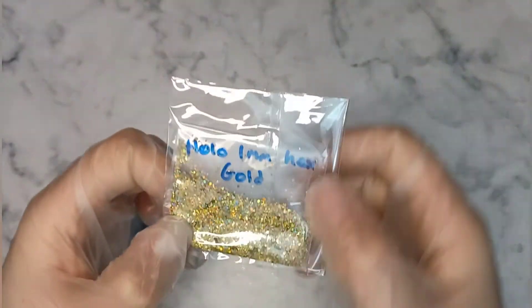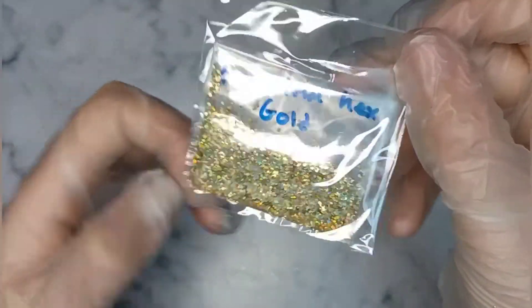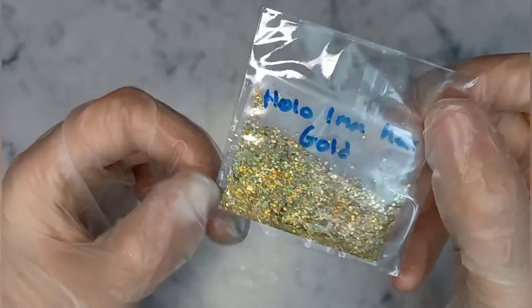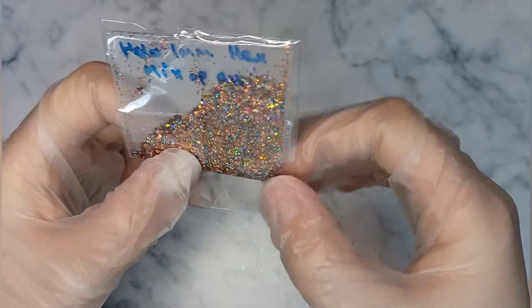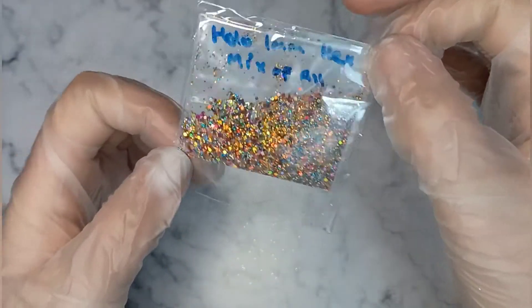There's a lot of that white with the pink shift to it in Blueberry Ice Cream. This is another Hollow Gold Hex — one millimetre — they're really pretty. I love holographic, anything holographic. And then that's a mix of all the holographic colours in one — it's like a party in a bag!